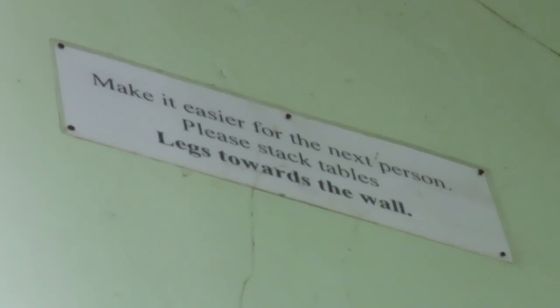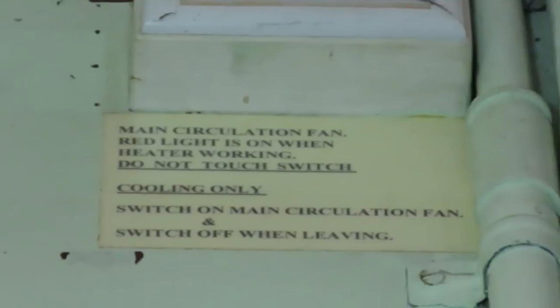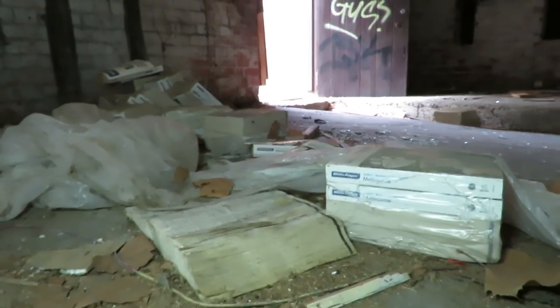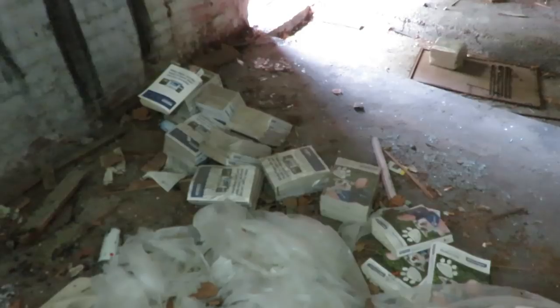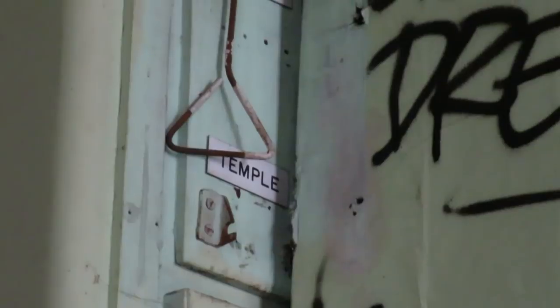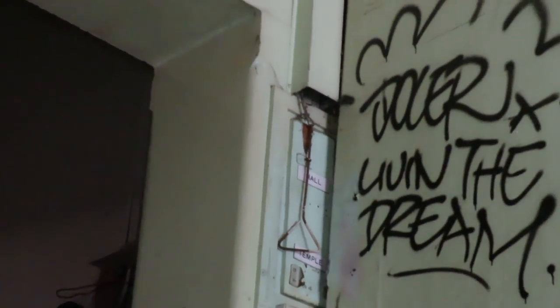There's a sign: 'Please make it easier for the next person — please stack tables, legs towards the wall.' Some remnants up here too. There's a lovely heroin needle there. Defunct umbrellas. Piles of phone books that were meant to get delivered, but they got paid to deliver them and instead threw them inside this abandoned building. Up near this door it's a bit of a remnant hall — temple.